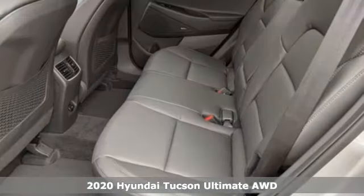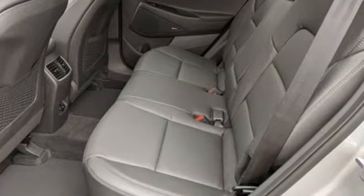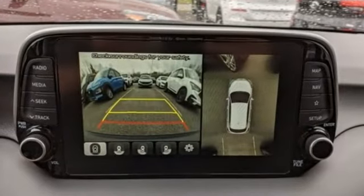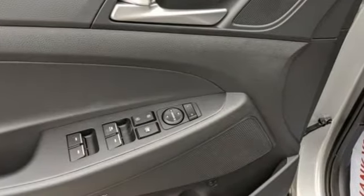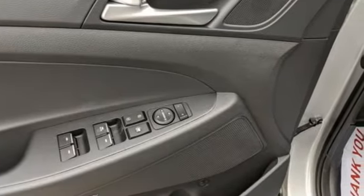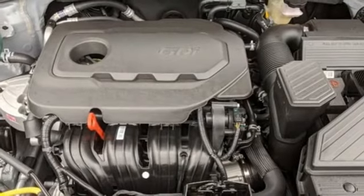It's well equipped with the features you need. Automatic transmission. Heated and ventilated leather bucket seats. Integrated navigation system with voice activation. Auto dimming rear view mirror. Dual zone climate control.